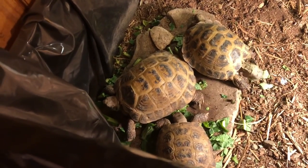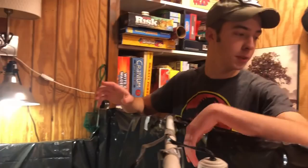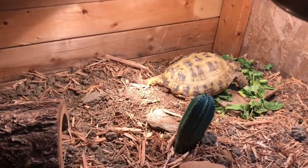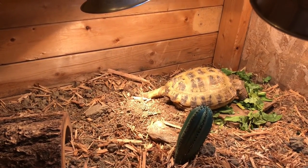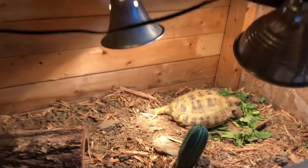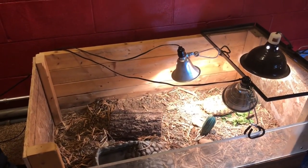Top enclosure — first tortoise table. These are three of my four Russian tortoises: two males and one female. I also have another big female in her own enclosure. You guys saw her a few videos back — she wasn't doing too great and had a respiratory infection. I got her to the vet, got some medicine, and I've been giving it to her every day.